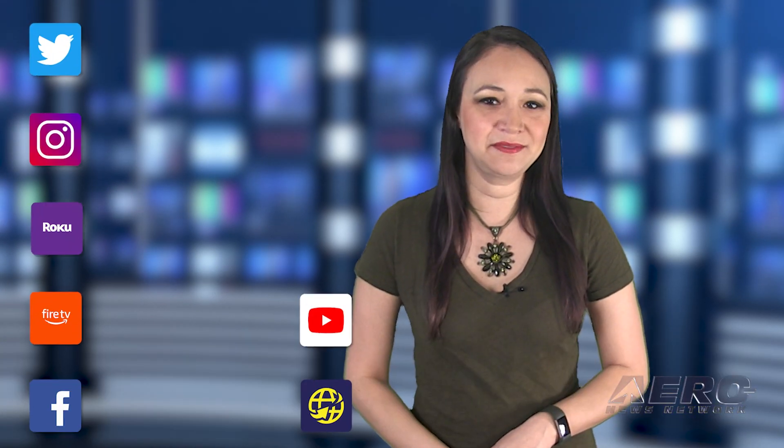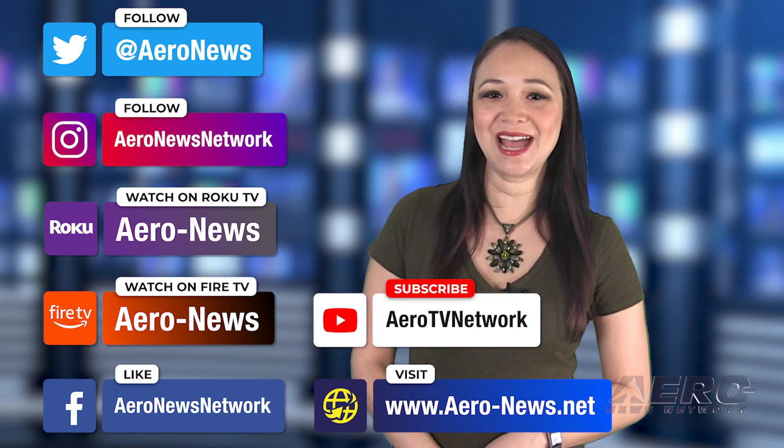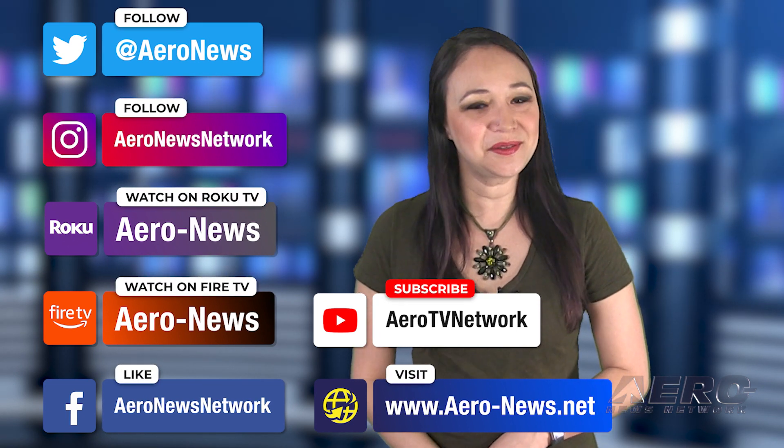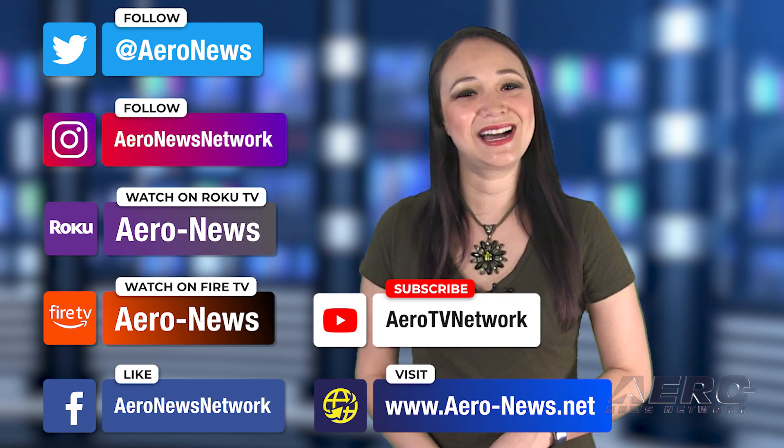Well, that does it for our show today. I'm your host, Kimberly Kay. You can catch episodes of Airborne on Roku and Fire TV — just search for Airy News or Airborne in the directory. Don't forget to follow us on social media and feel free to comment with story ideas or just to say hi. We hope you enjoy the show. We'll see you next time.